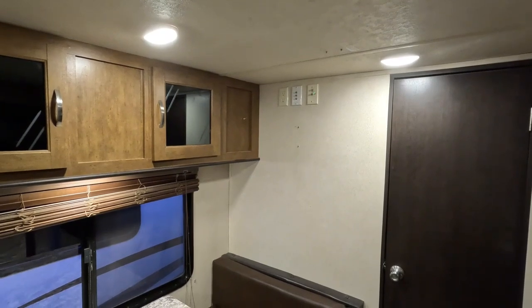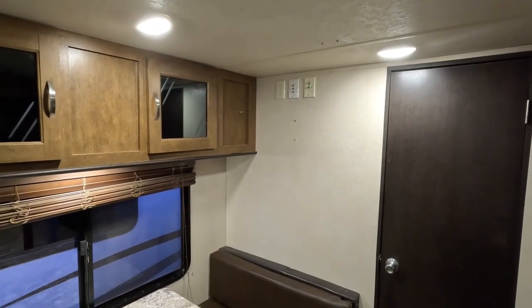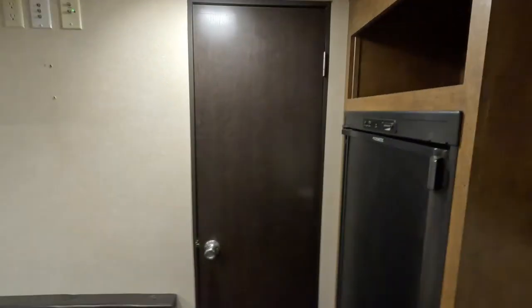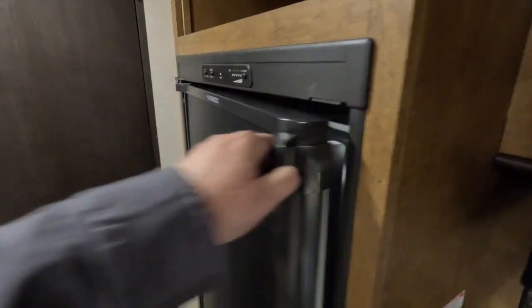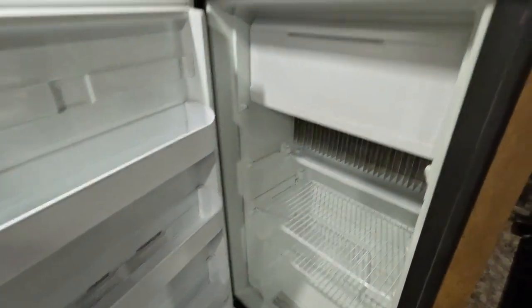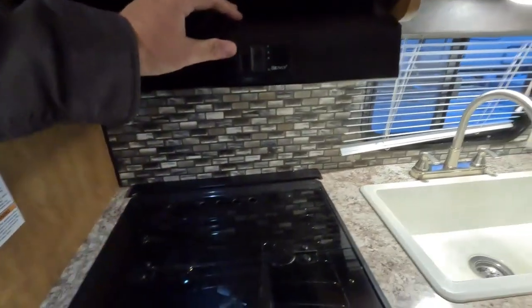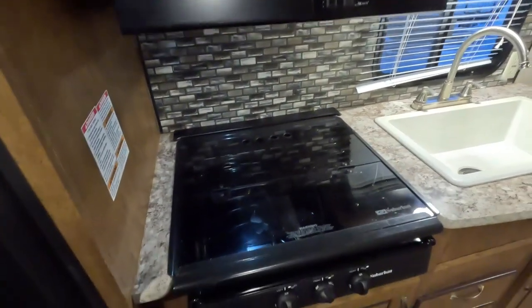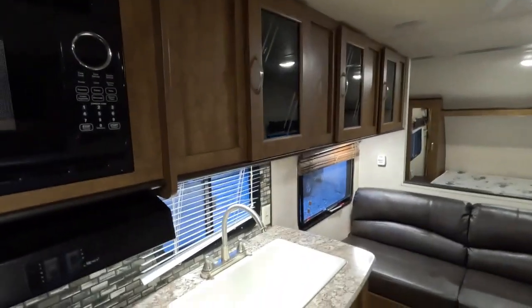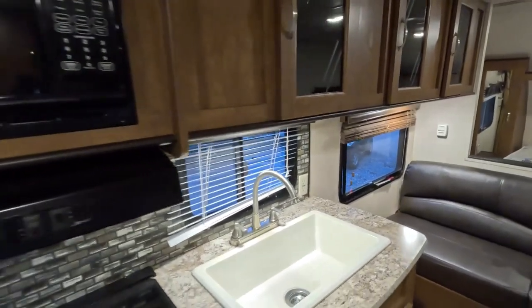No carpet, so it's really easy to keep clean. You've got a forward or rear-facing sleeper sofa that folds down to make a bed, and a table booth that also makes a bed. You can add a TV there or move the bedroom TV — you can actually fit a 32-inch right there, which is what my buddy put in his. You've got a two-way RV refrigerator/freezer that runs off propane or electric with a little drop-down freezer, a three-burner stove top, a microwave, and a ducted propane furnace.